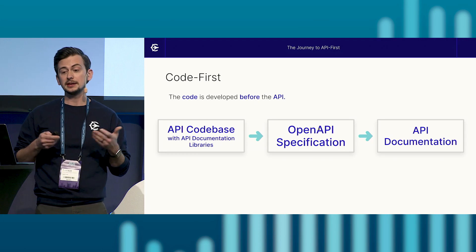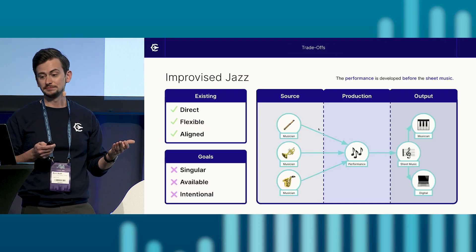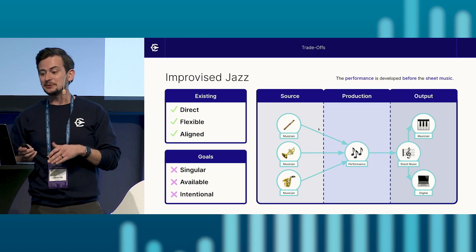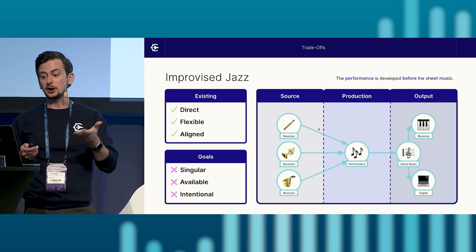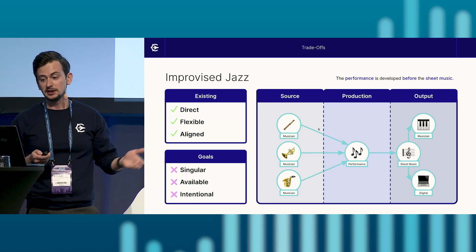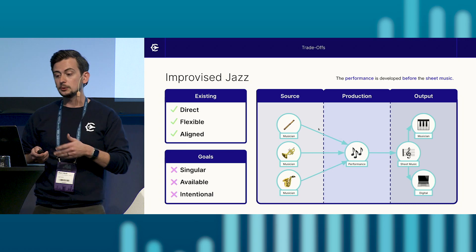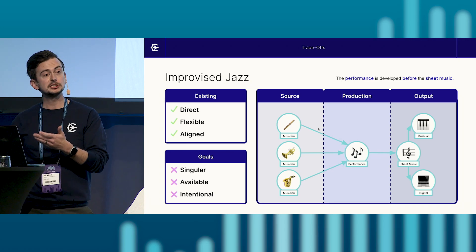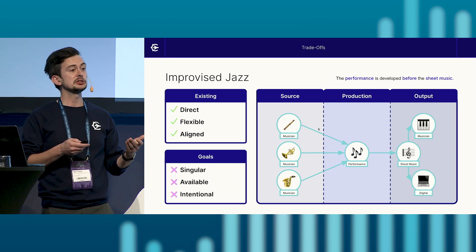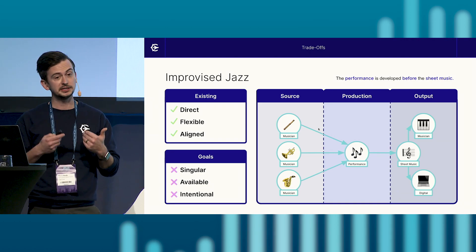With our starting point being improvised, let's envision this in another improvisational setting — improvised jazz. Let's say we are in a jazz band, and here's our performance process. Our musicians are the source of our music, the performance is the production, and the sheet music transcribed from the performance is the output, along with any variations such as including other musicians to perform the piece or exporting the sheet music to a digital setting.